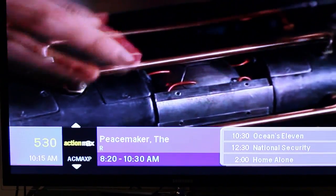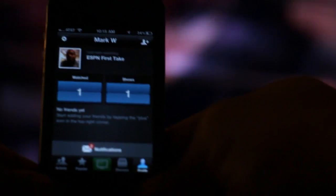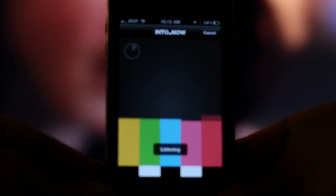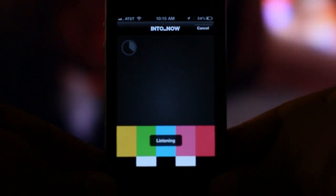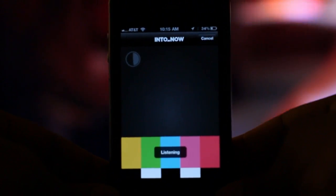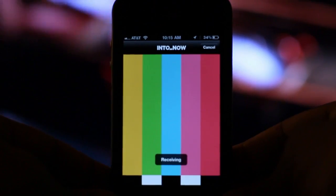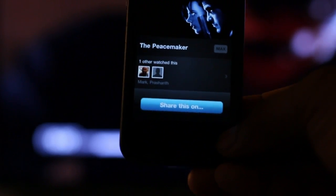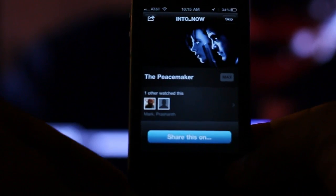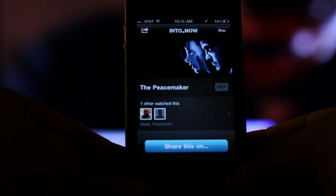So this is the Peacemaker, which is a very cool movie with George Clooney. Let me go ahead and press this button again and see if it can identify this movie. Boom — there it was. I was even talking in the beginning of it, but it was still able to identify my voice from the movie itself.